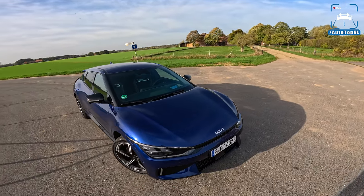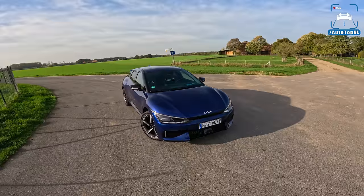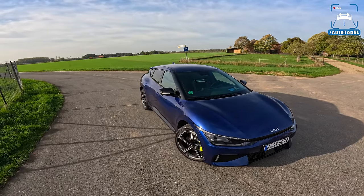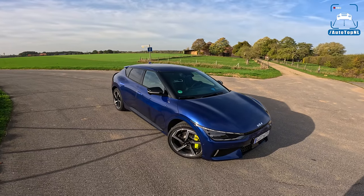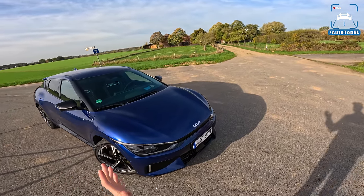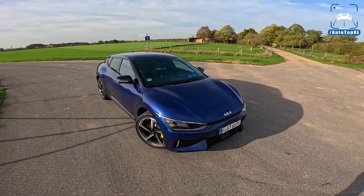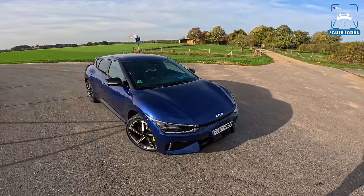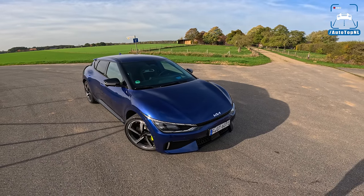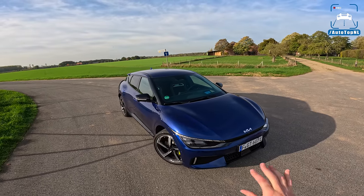The EV6 is very popular, especially in the Netherlands — in countries where you have a good charging infrastructure and benefits for driving electric cars. The normal version comes in rear-wheel drive with a 58 or 77 kilowatt-hour battery, and an all-wheel drive version with around 325 horsepower.